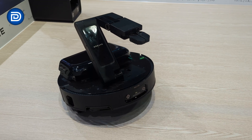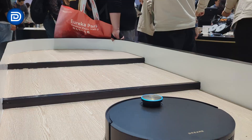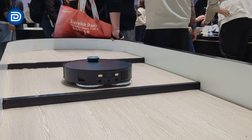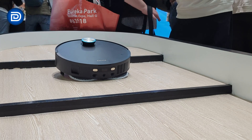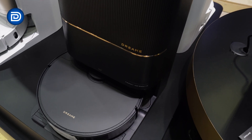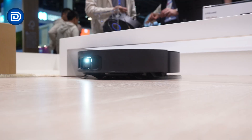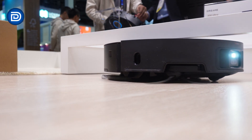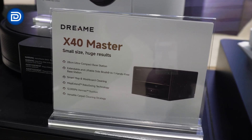The arm extends up to 30 centimeters, significantly enhancing cleaning reach. The X50 Ultra, winner of multiple awards, features retractable legs technology enabling it to cross obstacles up to six centimeters high. The X40 Ultra impressed with 12,000 pascals of suction, liftable side brushes and mops, and auto maintenance with 158-degree Fahrenheit hot water for stain removal.